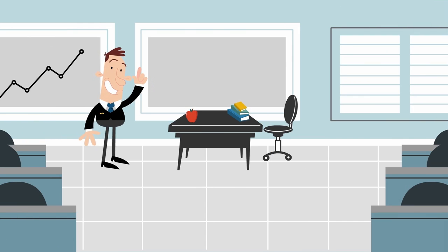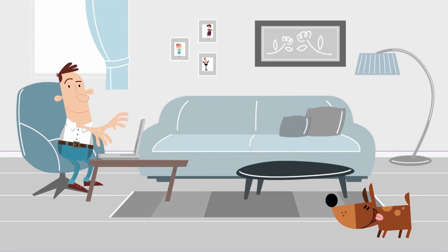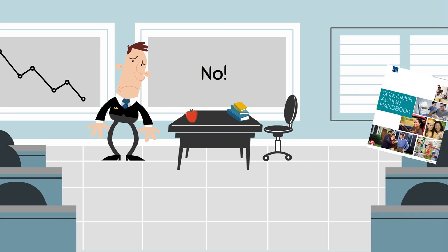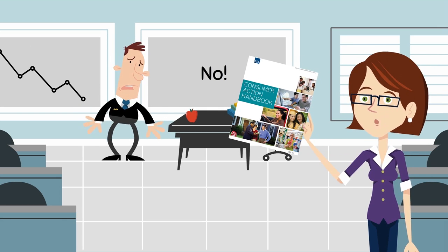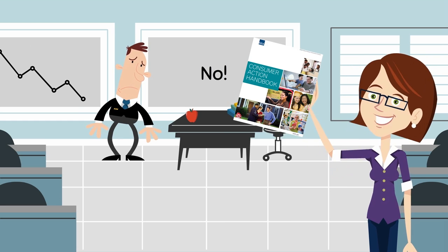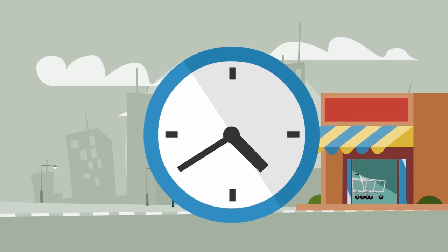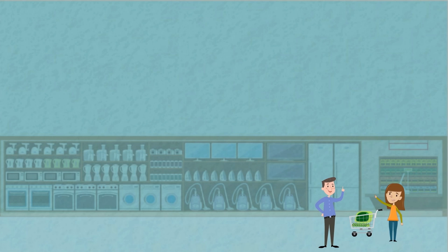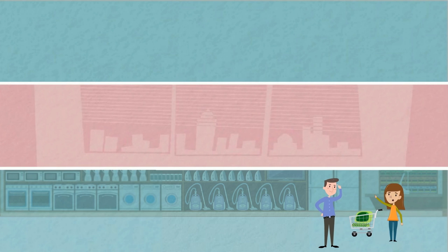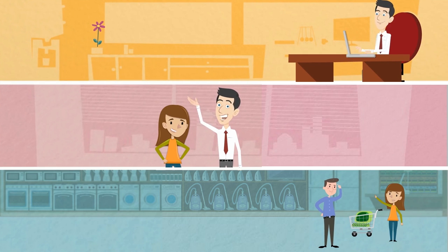Thank you. If you have a problem with a purchase, the first thing you should do is complain to all your friends on social media. Not at all. I have the Consumer Action Handbook here, and it says that the first thing you should do is inform the seller about the problem. Most complaints are actually resolved that way. And do it as soon as possible, because some stores offer limited time for returns and refunds. If your problem is not resolved on the first try, ask to speak with the supervisor or manager. Sometimes it's just a matter of knowing who to talk to in order to resolve the issue.